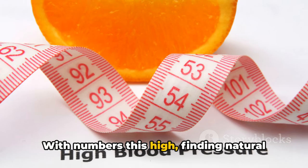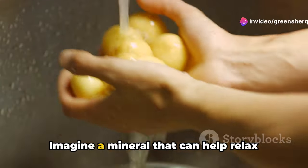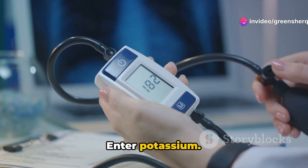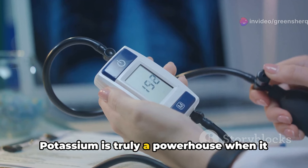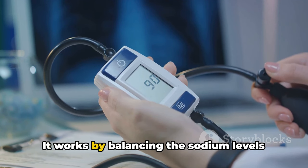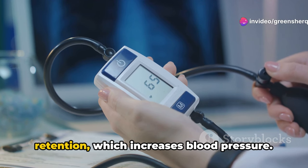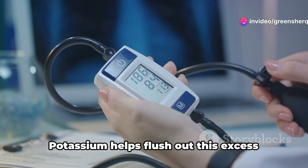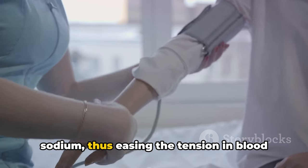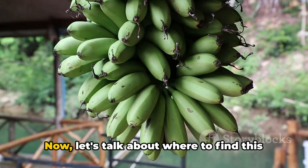With numbers this high, finding natural ways to manage blood pressure is more crucial than ever. Imagine a mineral that can help relax your blood vessels — enter potassium. Potassium is truly a powerhouse when it comes to maintaining healthy blood pressure. It works by balancing the sodium levels within your cells. Too much sodium can cause water retention, which increases blood pressure. Potassium helps flush out this excess sodium, easing the tension in blood vessel walls and helping to lower blood pressure.